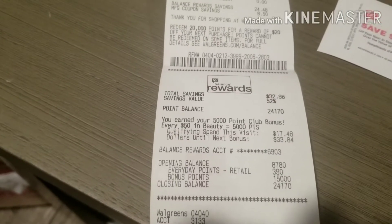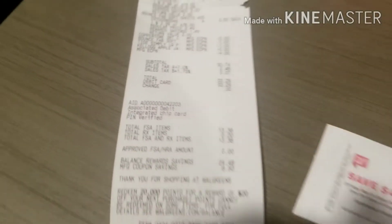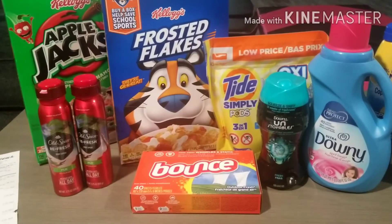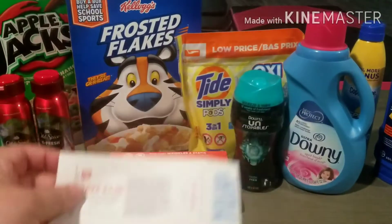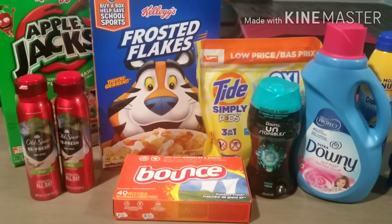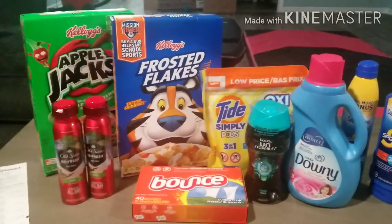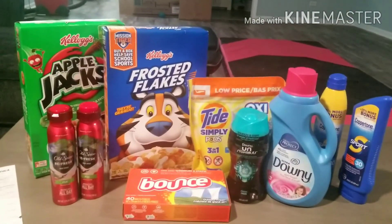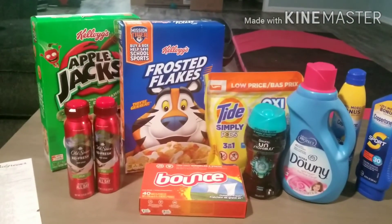My transaction total was $33.29. With that, I got 15,000 register points back, a $4 register reward for the Old Spice, $2.50 back from Ibotta for the Old Spice, and $1 back from Ibotta — 50 cents each for the two boxes of cereal. Making the effective total for all of these items only $10.79, or $1.07 each — which was phenomenal. Great price for the sunscreen, the Downy, and the Old Spice. Very pleased with this.